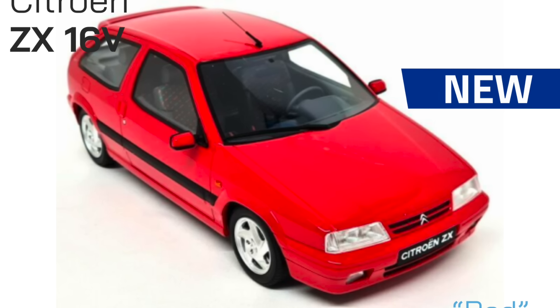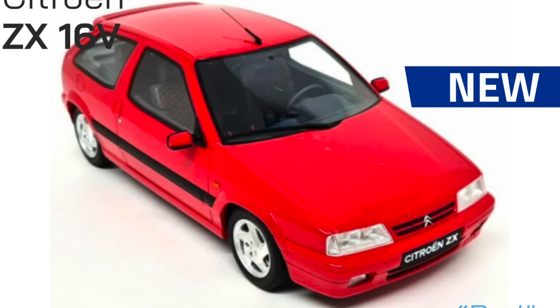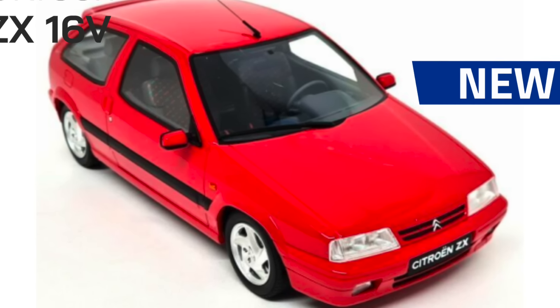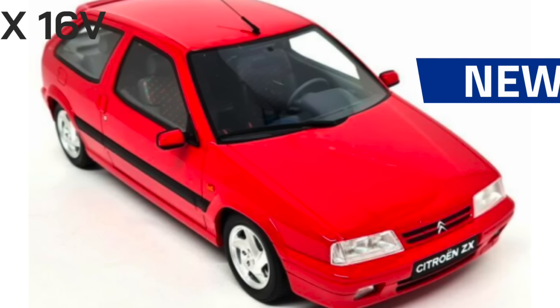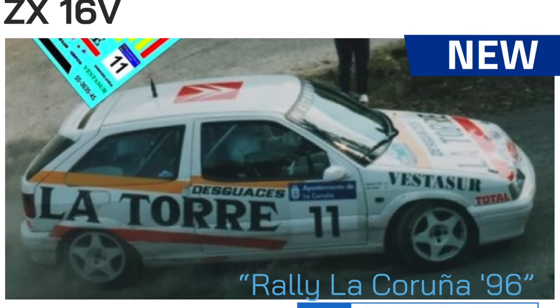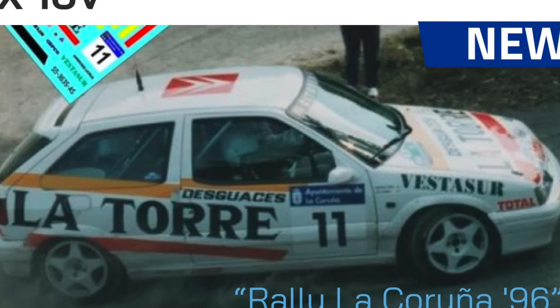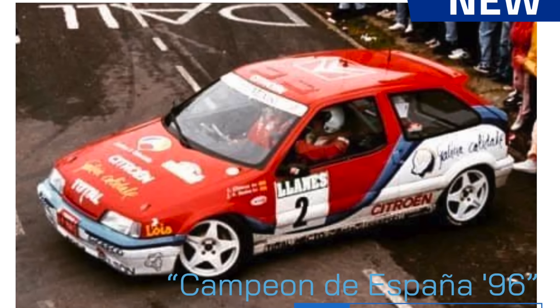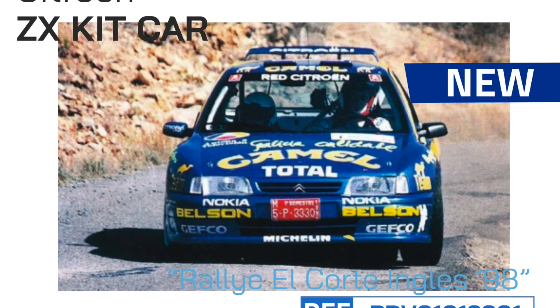Another highly anticipated reference in TeamSlot is the ZX. The company has announced for this year the arrival of the road version seen in these images. The Rally de la Coruña 1996 editions will also arrive for the ZX — the Froylan livery and the Spanish champion of that year — and finally the Kid Car version of this model.